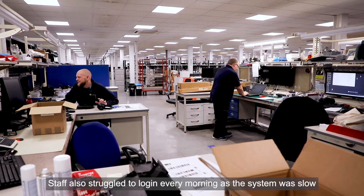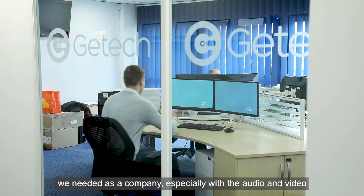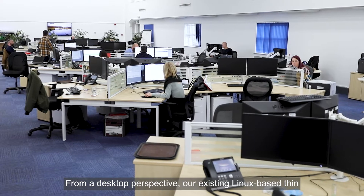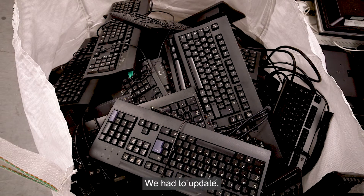It has the look and feel of outdated Windows 8 technology, so the user experience isn't great. Staff also struggled to log in every morning as the system was slow and didn't provide the kind of functionality we needed, especially with audio and video where it really struggled. From a desktop perspective, our existing Linux-based thin client endpoints didn't support Azure Virtual Desktop either. We had to update.